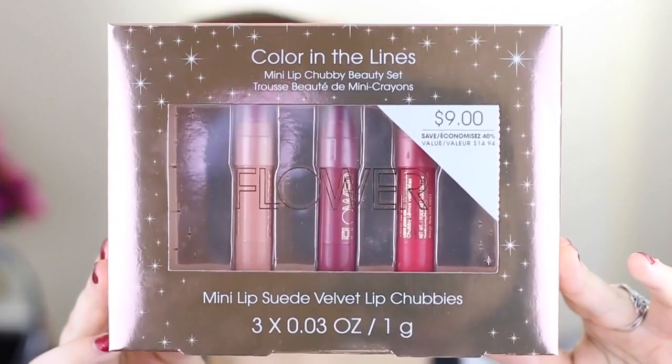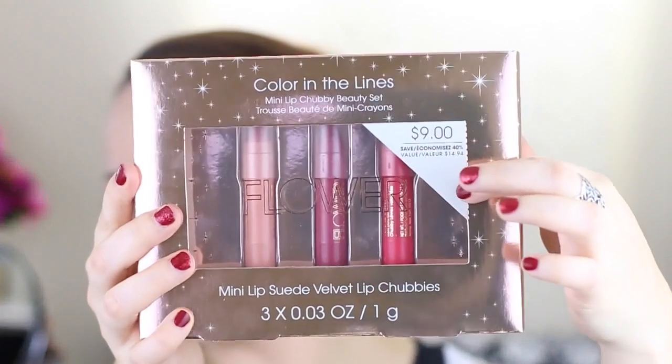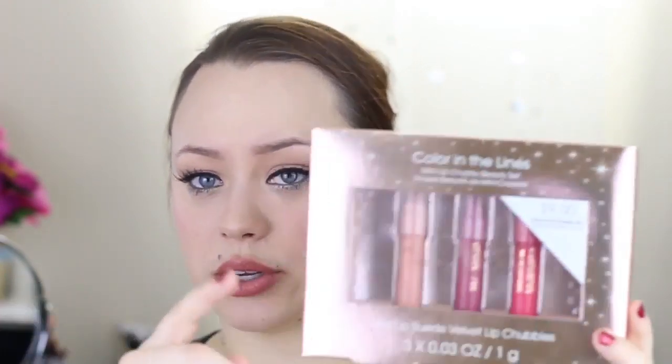So the first thing I'm gonna talk about is the mini Lip Chubby set. This is only nine bucks, which I think is a phenomenal deal and a great gift idea if you have someone in your family or a friend that you think would really dig a nice little cosmetic gift. You can take off the little price bit here because it's got a serrated edge. I don't know how much this sells in the States, but for nine bucks Canadian, I don't think this is a bad deal at all.